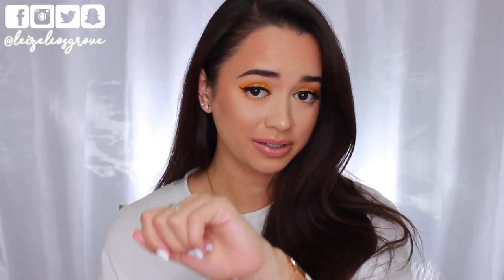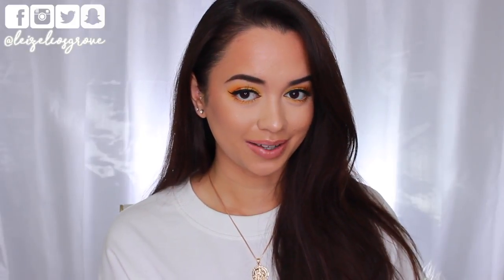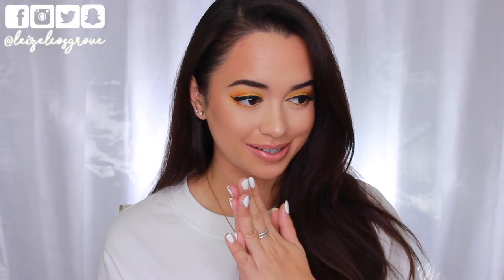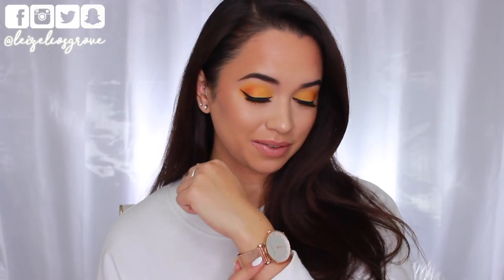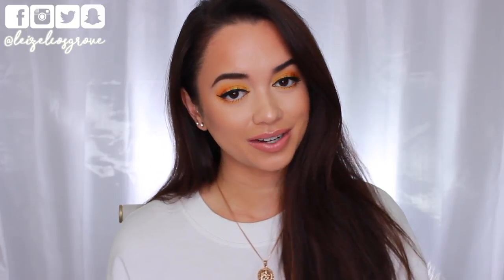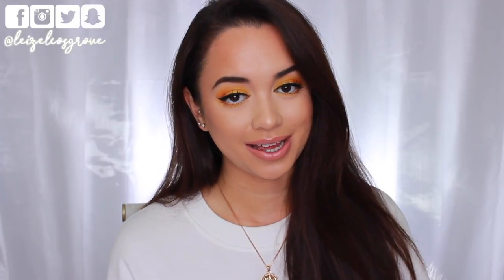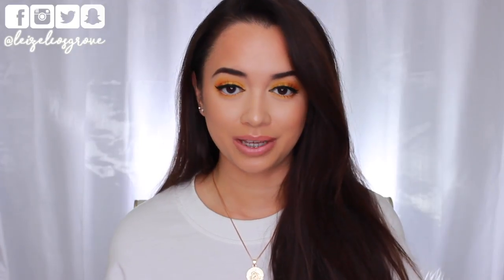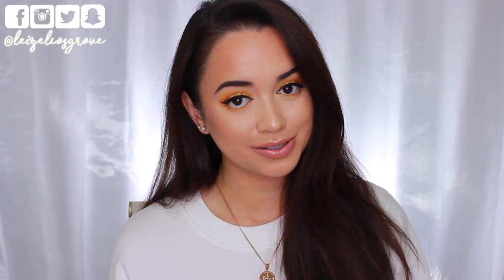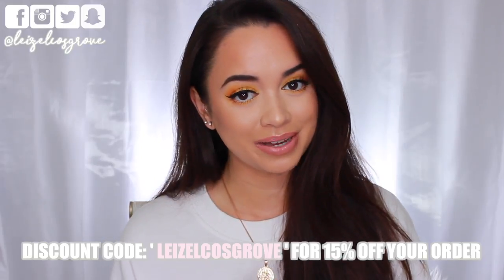This has been the watch I wear on the daily. I do have another more expensive watch that I try not to wear every day because I'm scared I'll lose it, so this one has been perfect for work. I've been getting a lot of compliments on it. The guys at The Peach Box were kind enough to give me a discount code — enter 'lazellecosgrove' at checkout for 15% off. I'll leave all the details down below.